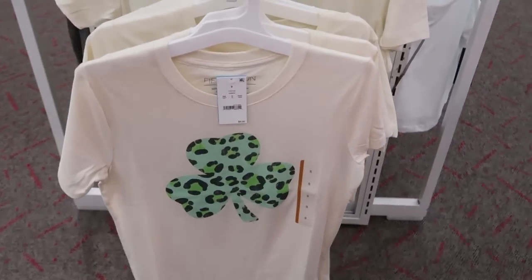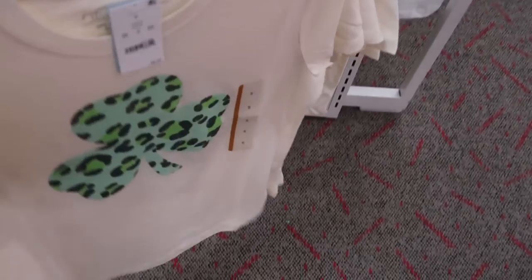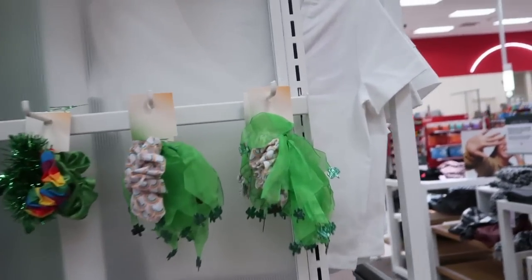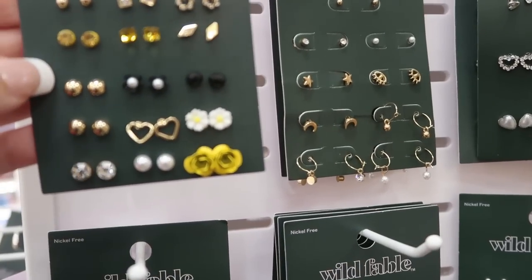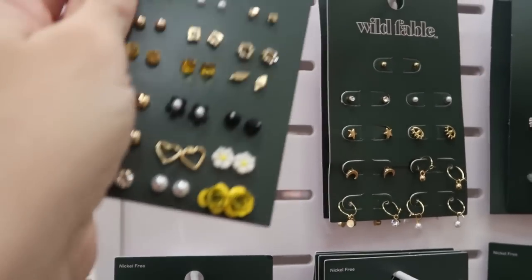There's a cute new tee from Fifth Sun — it's $8 for St. Patrick's Day, just a little leopard print shamrock. And then they also have some other little accessories and a headband. Some cute earring sets from Wild Fable — this one looks like it has hearts, little daisies, and roses. It's $14.